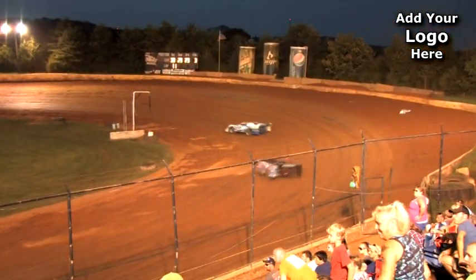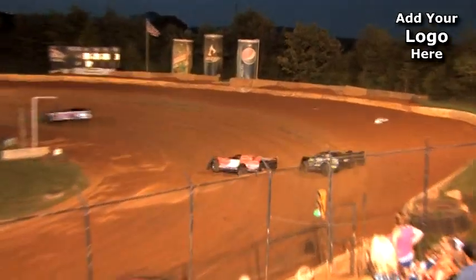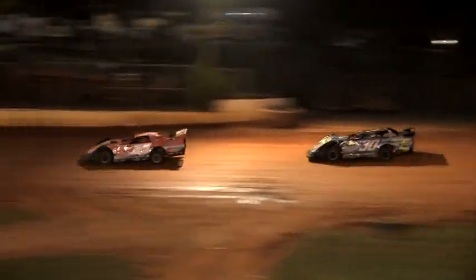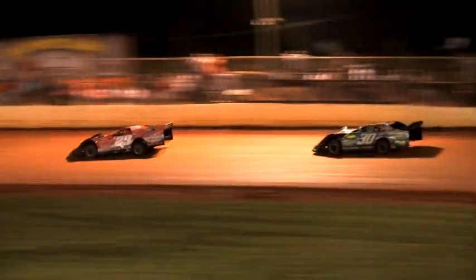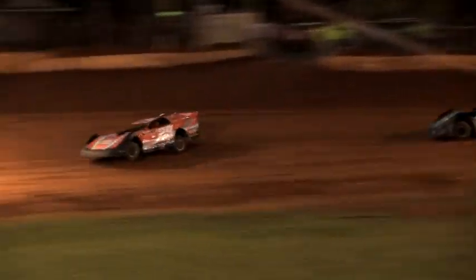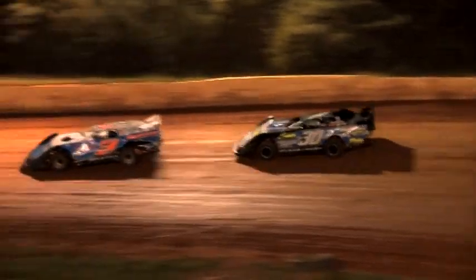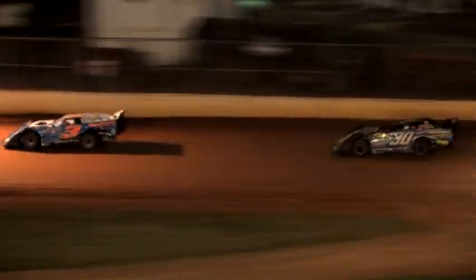Here comes Jason Welshen — they're side by side. Welshen slams to the front. The 30 of King bobbles, and that's all they needed for the 29 of Welshen. Your new leader in the limited late model at 411 Motor Speedway: Jason Welshen, as the 30 of Ryan King apparently has mechanical difficulty, waving out of the driver's side saying he's having trouble. Picking off the third spot now is the three of Steve Smith. Tough luck for the 30 of Ryan King.